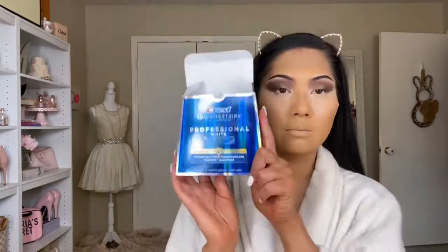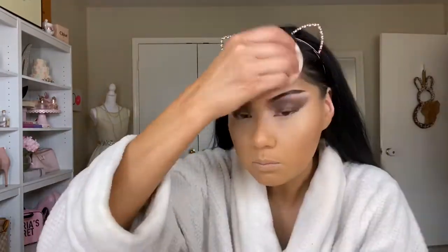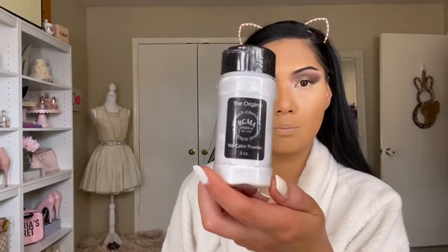I also forgot to mention — I'm currently in the process of whitening my teeth, so I usually put the whitening treatment on at the beginning of my makeup routine since it takes 30 minutes. I'm setting a timer for that now.